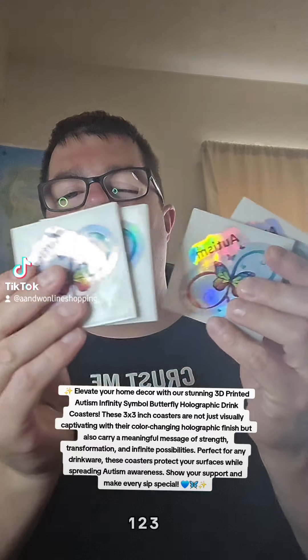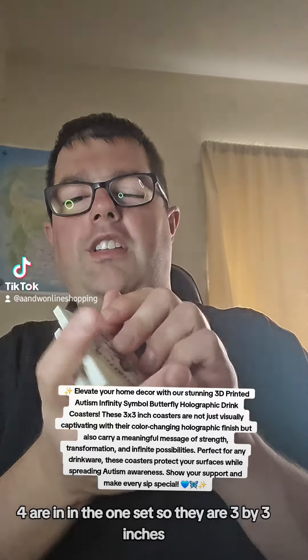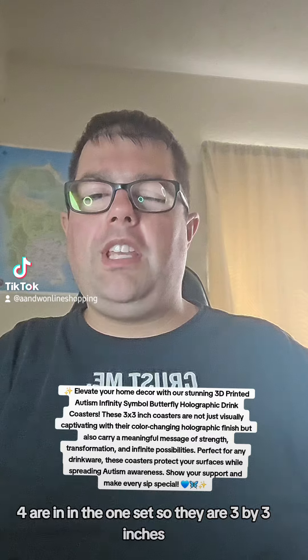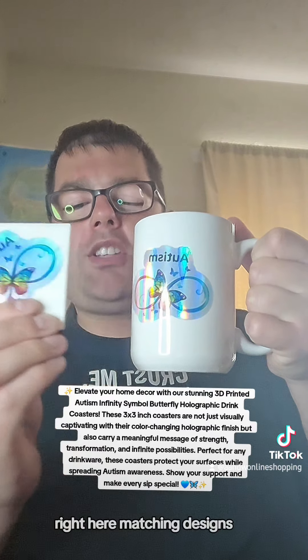One, two, three, four are in the one set. They are three by three inches and they also will match with this coffee mug right here. They are matching designs.